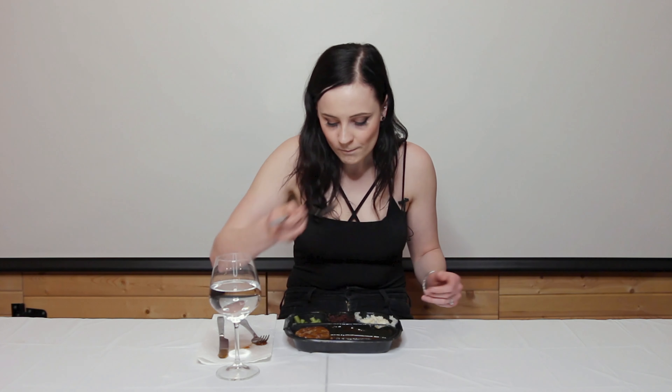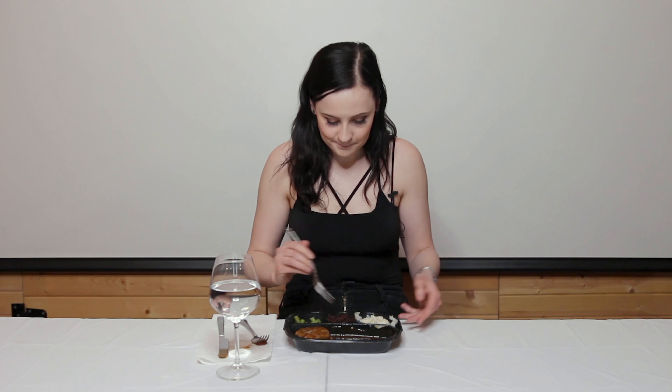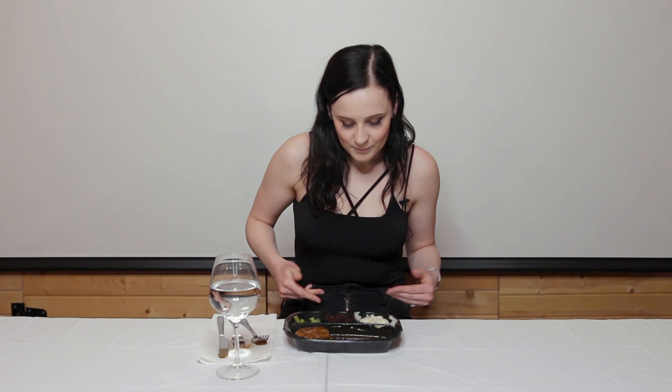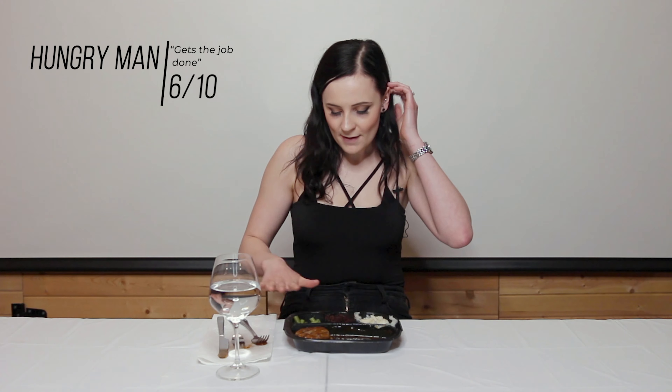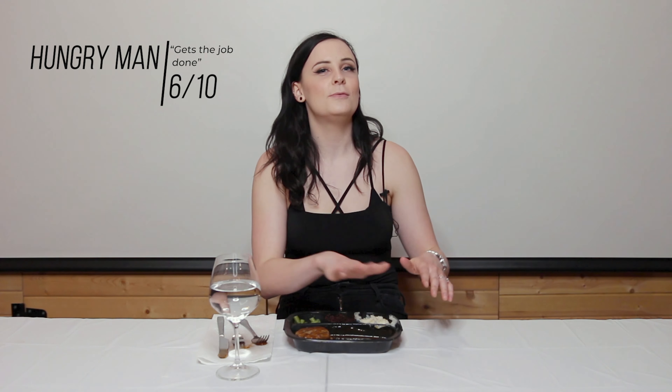So first of all, we're going to be trying this — a Hungry Man. These little packages of food are TV dinners. Best thing that I can see is that it includes your dessert, and you cook it all together. Let's give this a go.